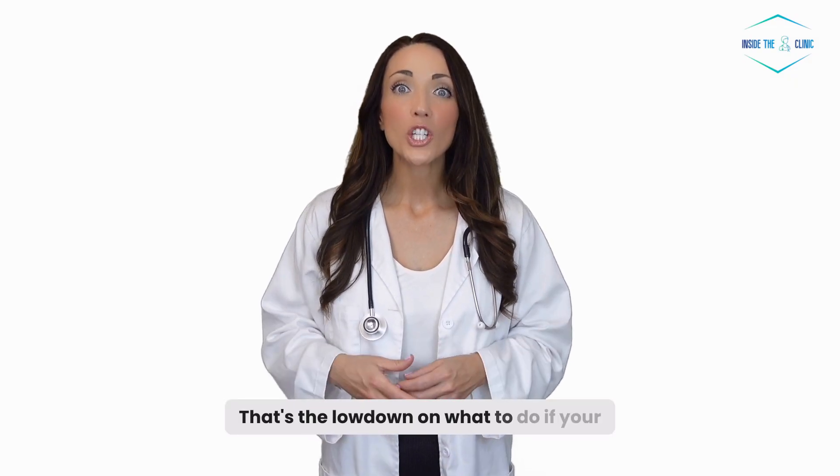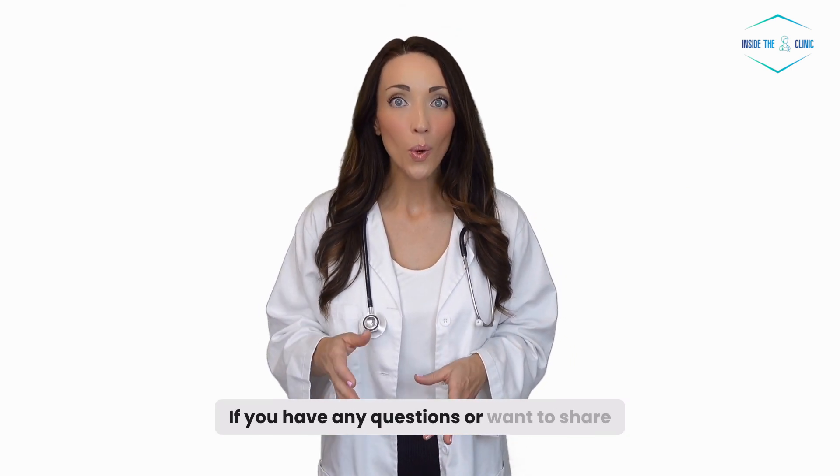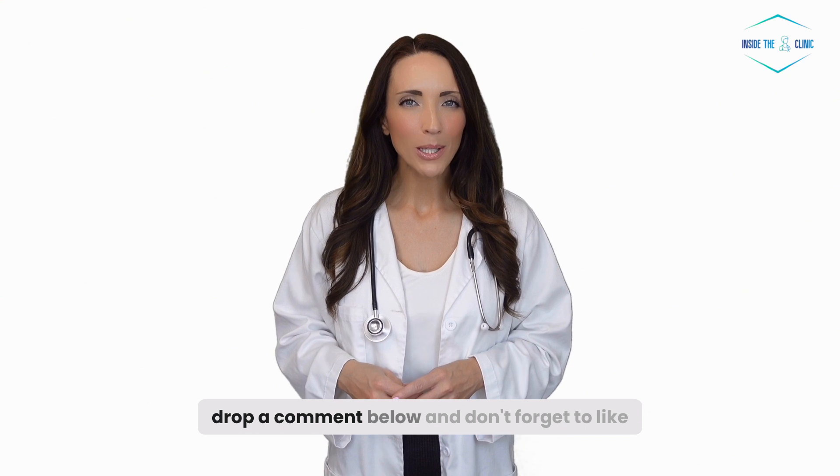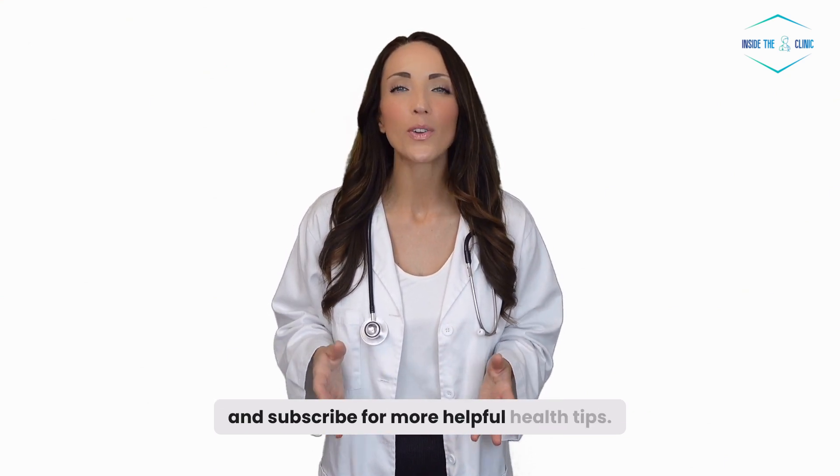That's the lowdown on what to do if your neutrophil levels aren't normal. If you have any questions or want to share your experiences, drop a comment below and don't forget to like and subscribe for more helpful health tips.